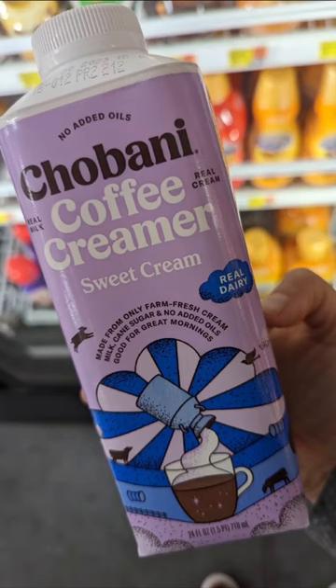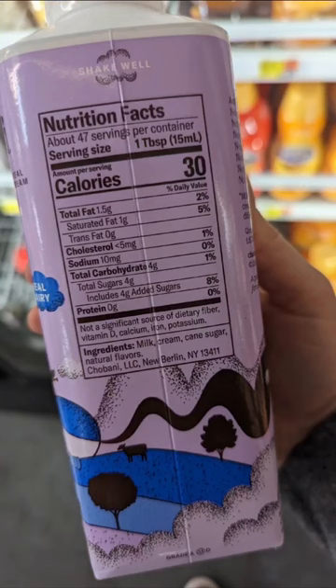This Chobani coffee creamer is probably one of the best options you can find at Walmart because the ingredients are pretty clean. It does have some natural flavors though.